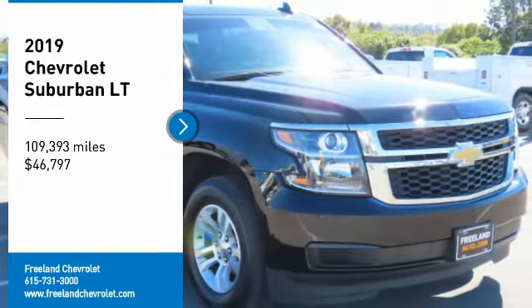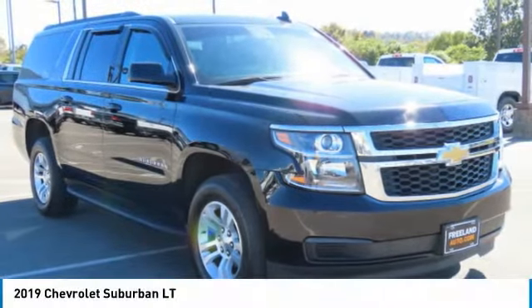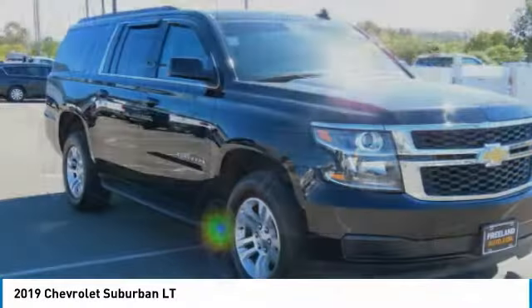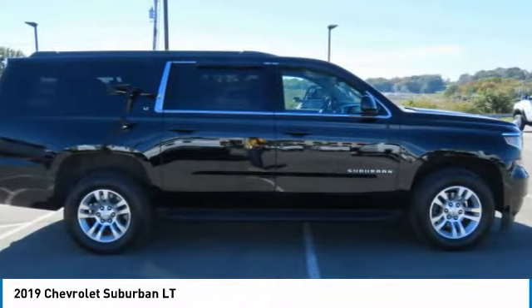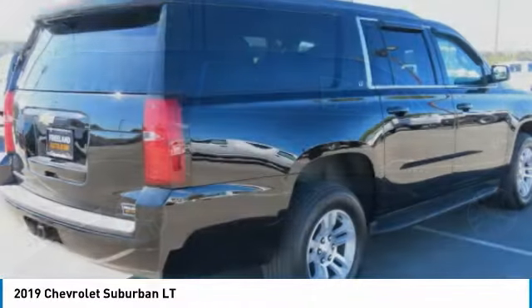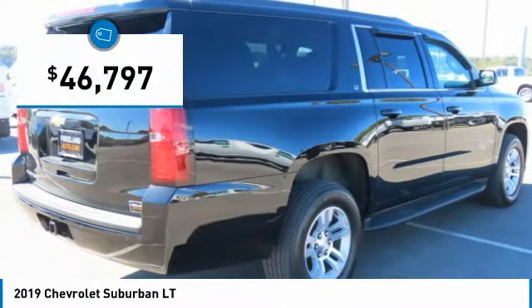We are pleased to show you the 2019 Suburban. Suburban exceeds at towing heavy trailers, hauling loads of people and gear, and enduring hard use and rugged terrain, and is priced below $50,000.